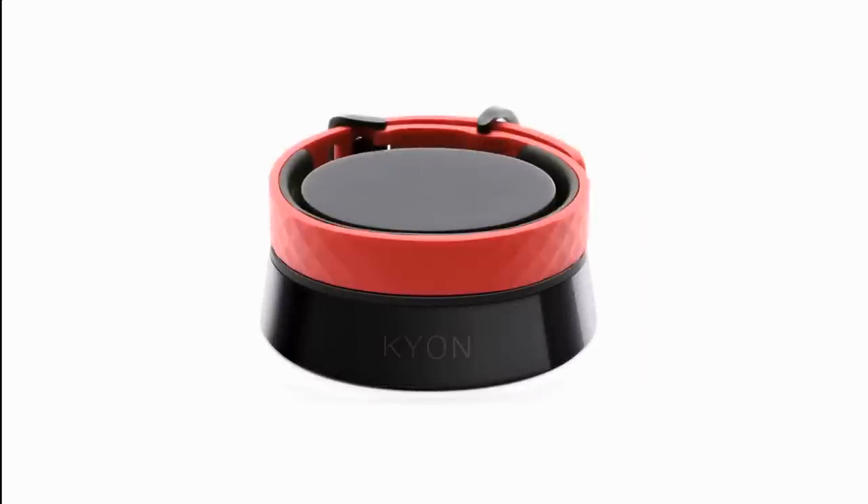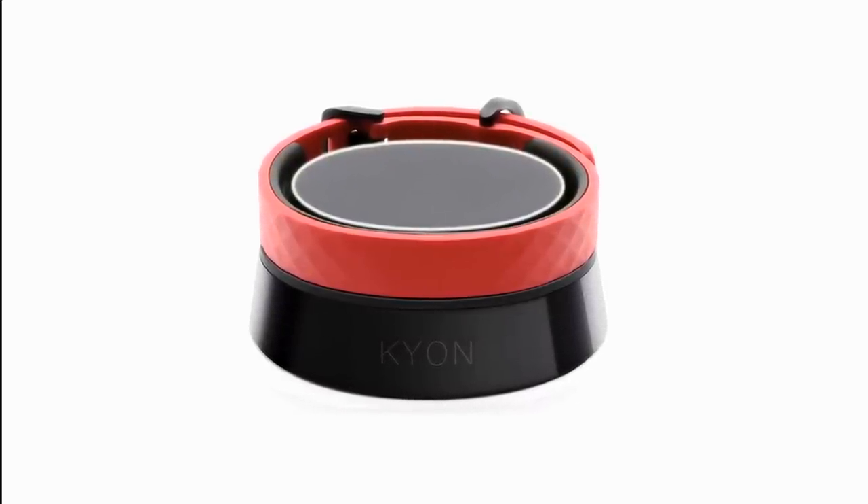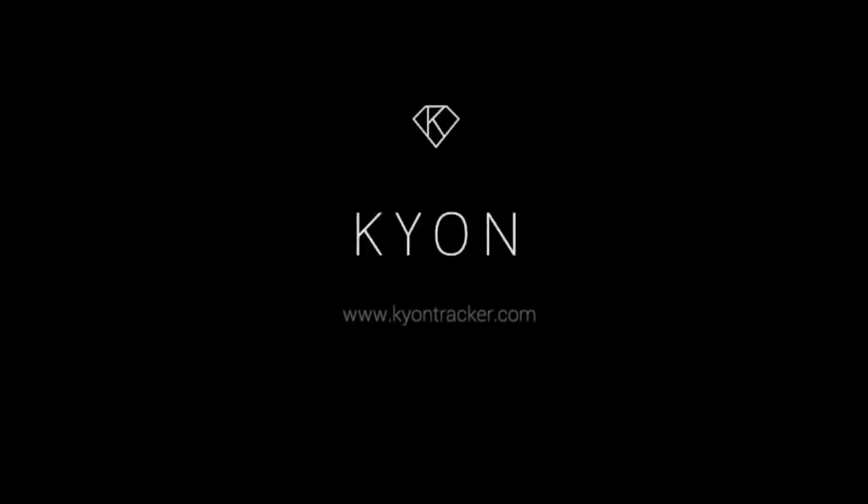Kion is built to protect your pet, and the highly advanced technology that it carries is designed to last. We built the thinnest piece of technology that will prevent your dog from being sick, lost, or injured — and it's here, it's ready. Help us change the way we communicate with our pets.